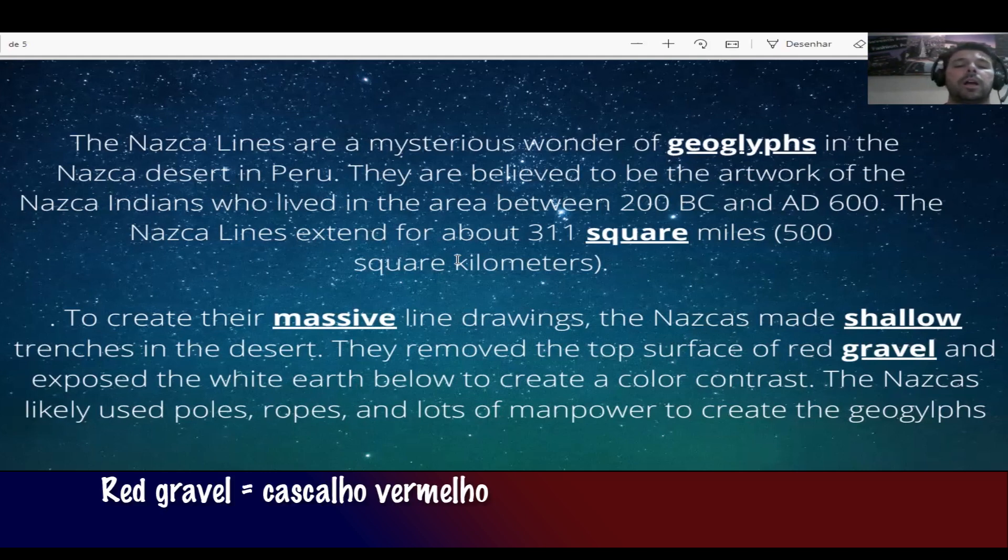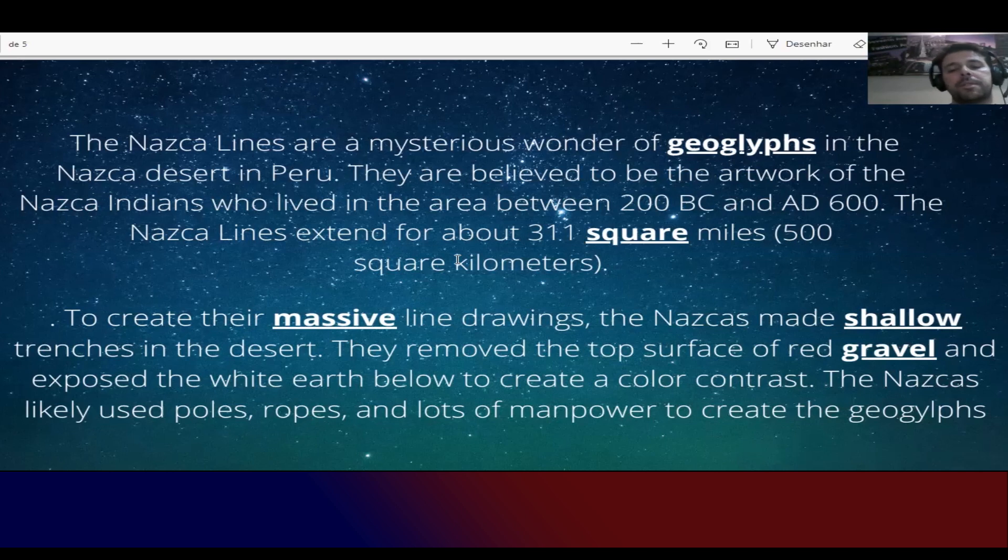They removed the top surface of the red gravel and exposed the white earth below to create a color contrast. They likely used poles, ropes, and lots of manpower to create the geoglyphs. Eles removiam a superfície de terra vermelha e expunham a terra esbranquiçada por baixo para criar esse contraste de cores.